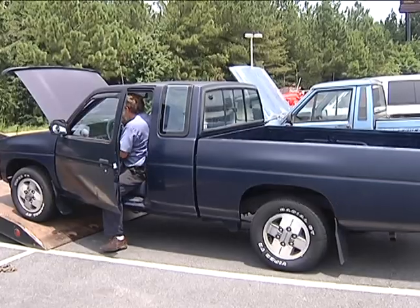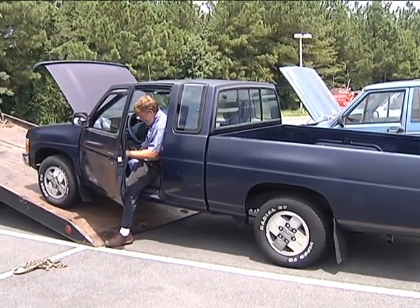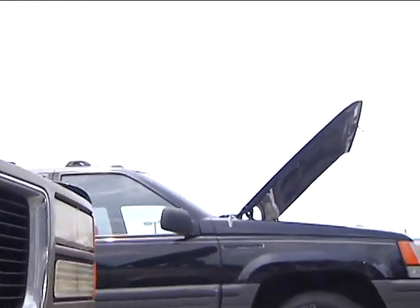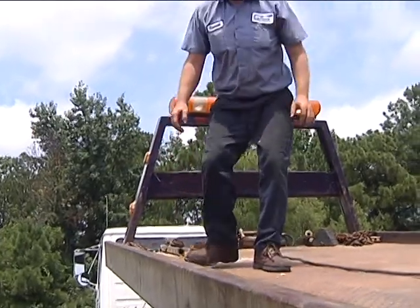Workers from West Point are picking up more than a dozen vehicles here at Jay Auto Mall alone, and will likely see a boost in business until the brakes are officially slammed on the program. They'll probably be busy all week picking these cars up, and probably next week too.